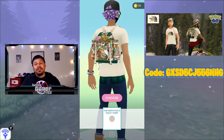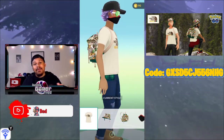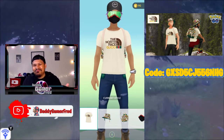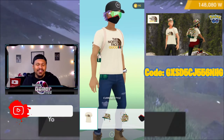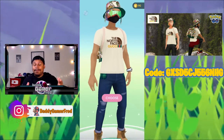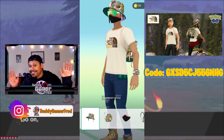Let me know in the comments your thoughts on this outfit — I think it's fire. I'm not a big Gucci guy, and North Face is more of a cold weather thing for me, but in-game for free? I'll take it.